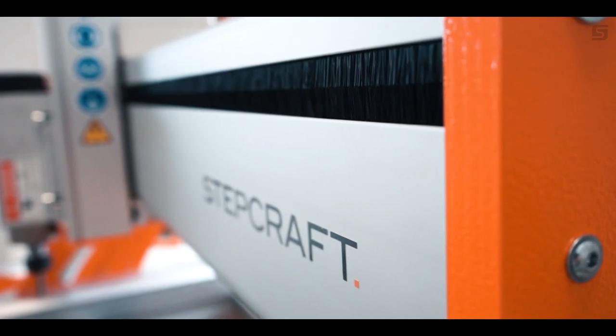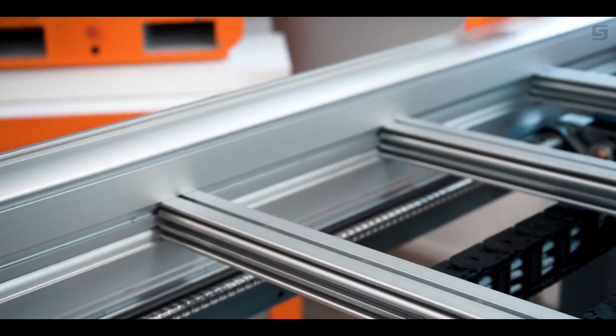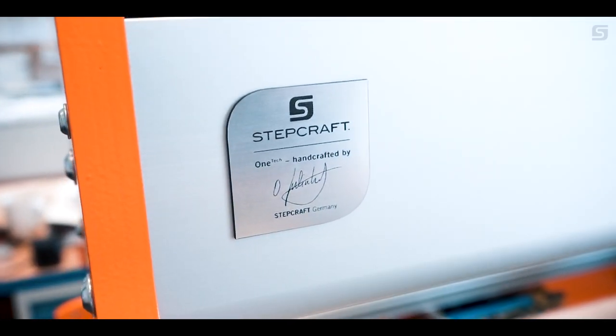Complete encapsulation of the linear guides. Up to 10 crossbars reinforce the machine frame. And of course, StepCraft's one tech quality philosophy.